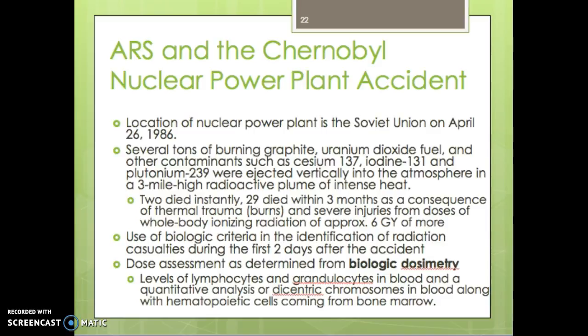Two people in the power plant died instantly. Twenty-nine died within three months as the consequences of thermal trauma — burns — and severe injuries from doses of whole body radiation of approximately six grays or more.